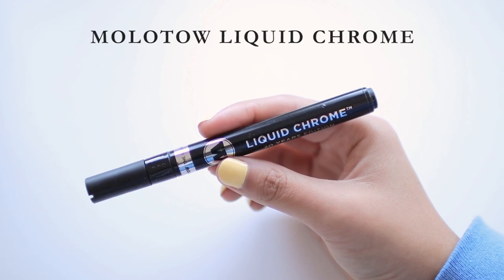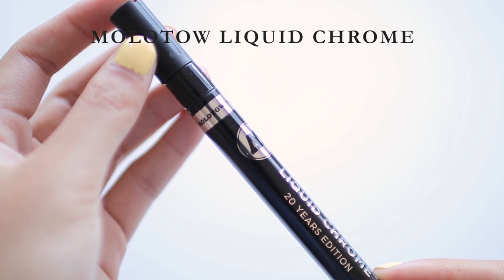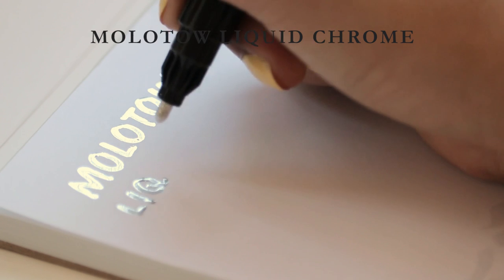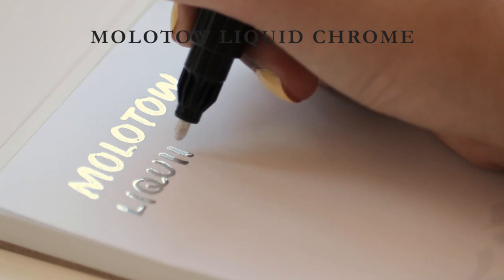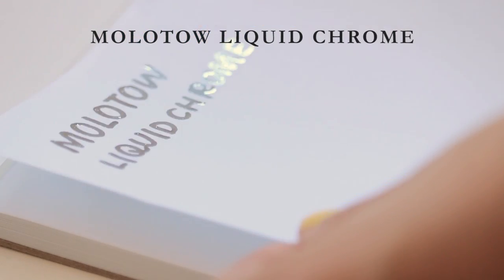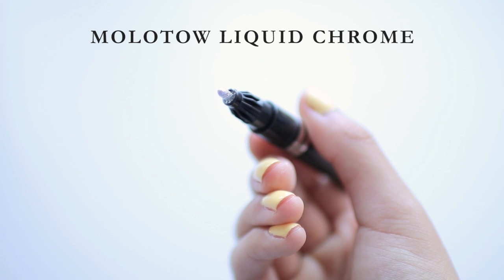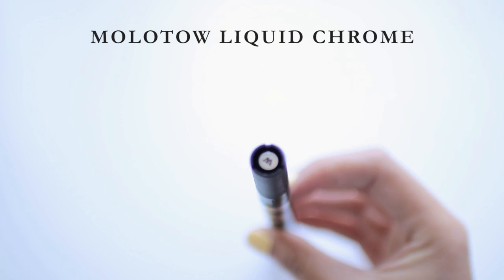Next, the Molotow Liquid Chrome paint marker is very similar to the Uni Posca in function, but it gives a really cool unique effect — as the name suggests, a liquid chrome effect. I just absolutely love it. You can almost see yourself in it like a blurry mirror. It also feels very pleasant to write with and doesn't do the weird stringy bit thing that the Uni Posca does. This is just a really freaking cool marker and I'd say a solid 5 out of 5.